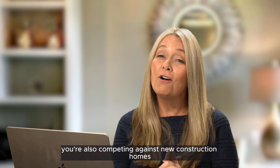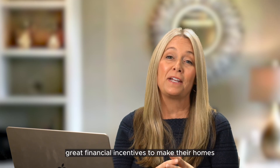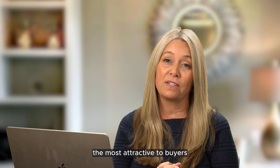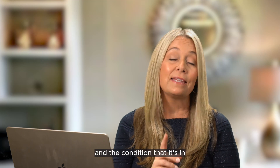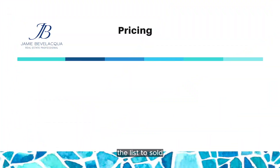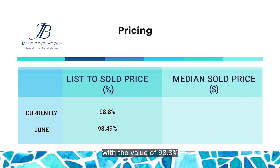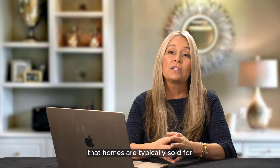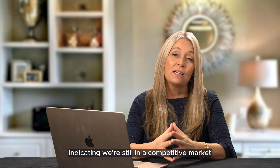Sellers, you're also going to want to keep in mind that you're competing against new construction homes, where builders are currently offering great financial incentives to make their homes the most attractive to buyers. So keep that in mind when pricing your home and considering its condition. The list-to-sold price percentage is another metric worth considering. With a value of 98.8%, this represents the percentage of the listing price that homes are typically sold for. A higher percentage indicates that homes are selling close to their listing price, indicating we're still in a competitive market.